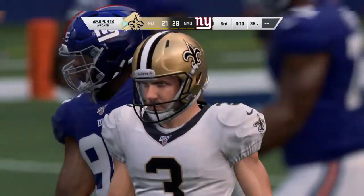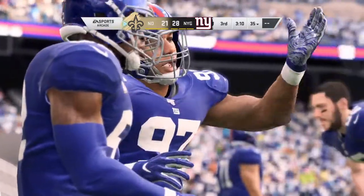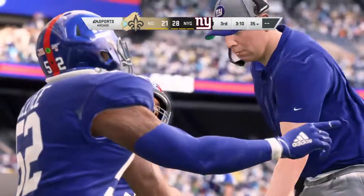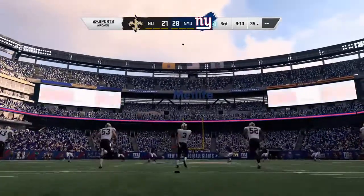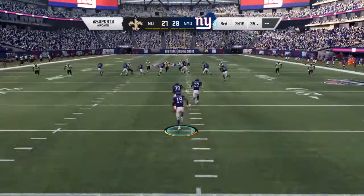Extra point. So they only needed three plays on that drive, and it ends with a touchdown for New Orleans. After the touchdown, Lutz to kick it off. Field it about a yard deep.